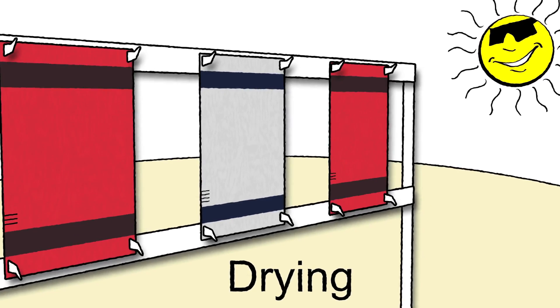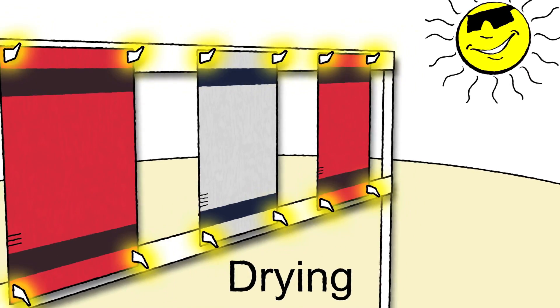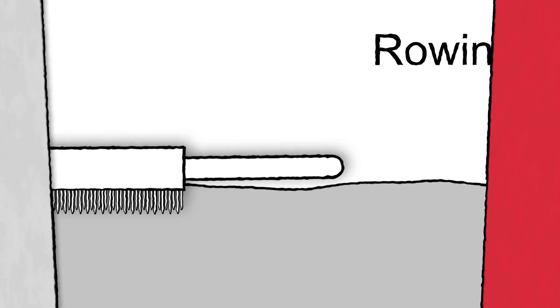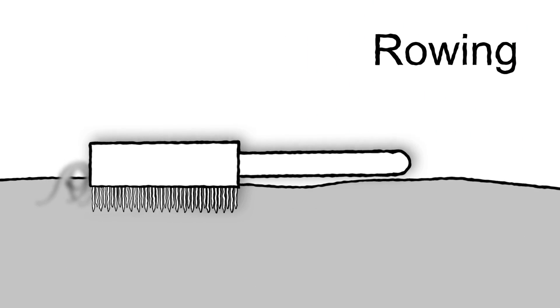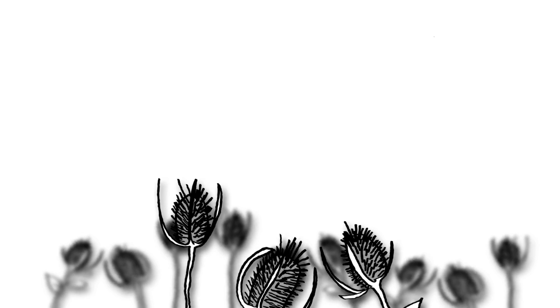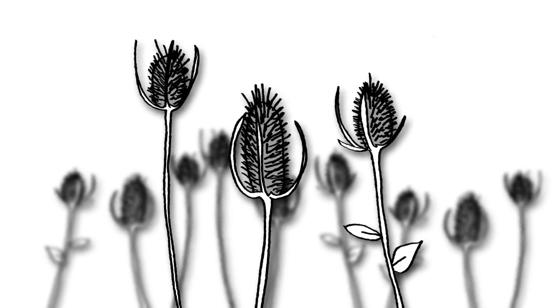The fabric was stretched on tenters using hooks, which is where the term 'on tenterhooks' comes from, meaning to be tense or anxious. And finally, rowing, or gently brushing the fabric to raise the wool, or nap, giving the blankets softness and warmth. Before metal brushes and machines did the job, the rowing was done by hand using bristles of the teasel plant.